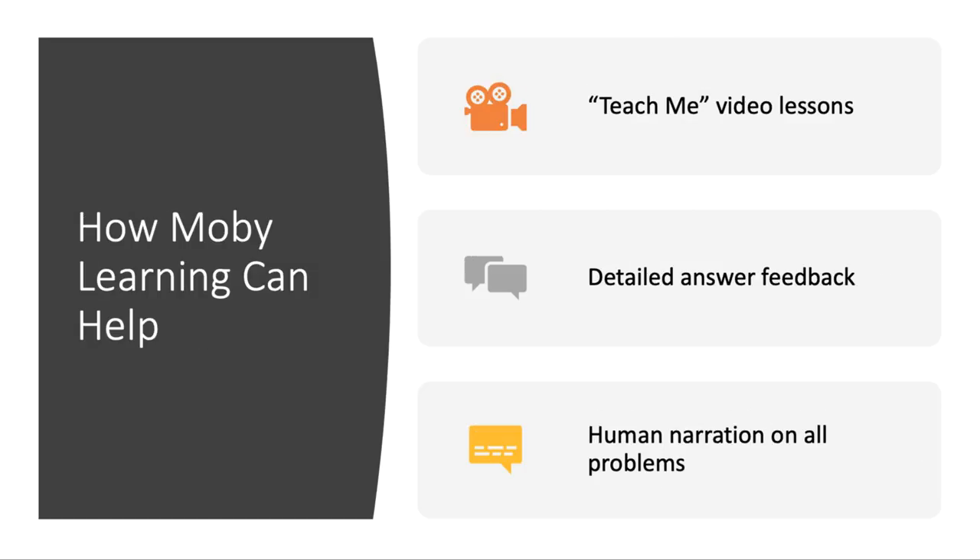MobiMax's learning products are uniquely positioned to help bridge this instructional gap and keep students learning on track for a few reasons. First, every practice set in Mobi's learning products is preceded by a teach me video that explains the topic and walks through example problems with students. This sets Mobi apart from other products that provide practice problems but may not incorporate an instructional component. Because students are working remotely, it's critical that they have a high quality instructional resource to refer to if they get stuck on a lesson.